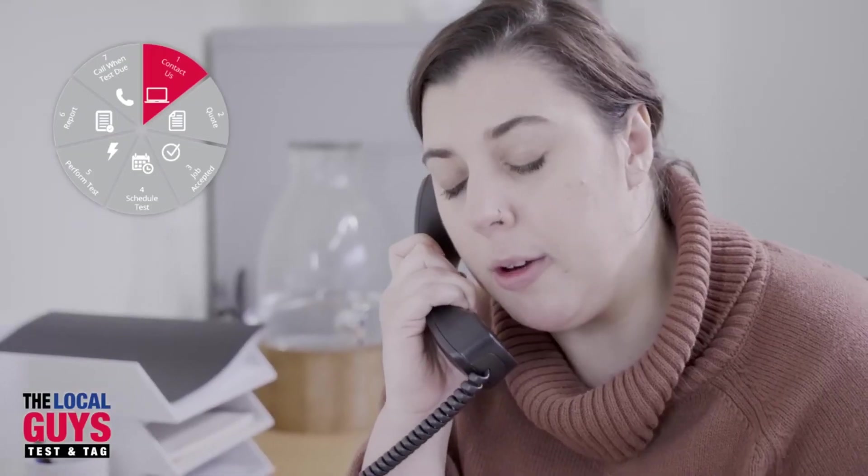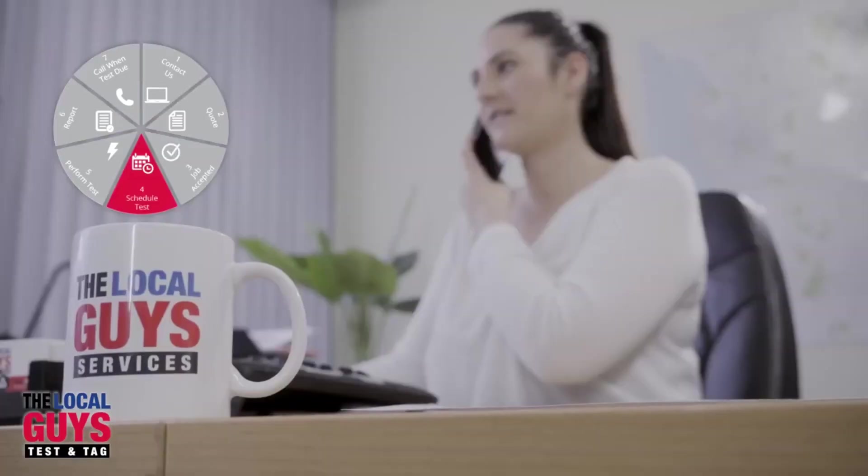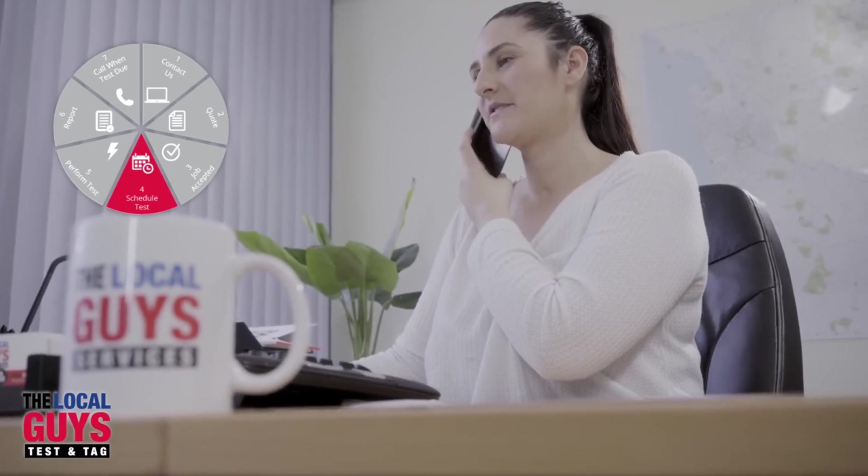Their seven-step process is where they really excel, by letting you know upfront exactly what and when you can expect from their service. Get in touch via your preferred channel. Once you've sent through all your requirements, they'll prepare a comprehensive quote detailing all of the services you've requested. Once you've reviewed the quote, just give them the green light. The team will contact you and book in the job for a time that's most convenient for you.